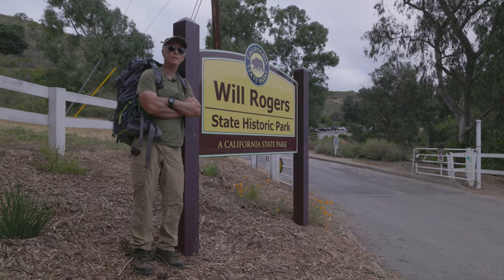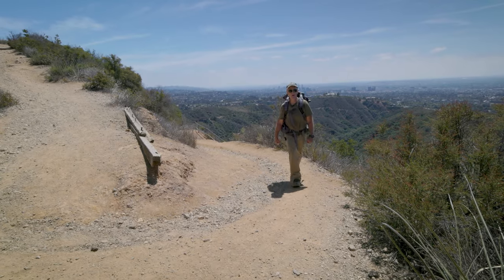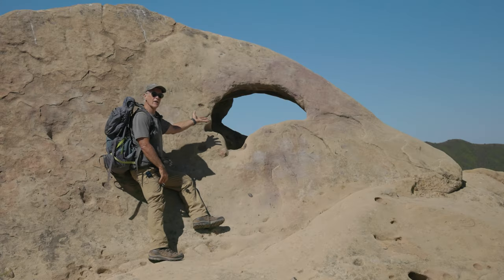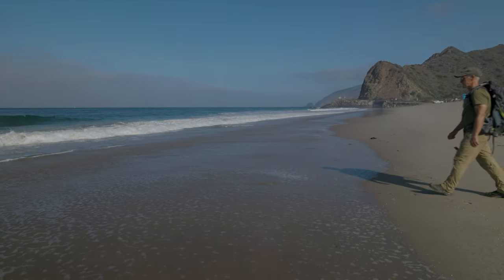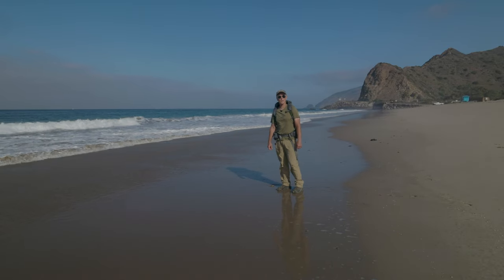The Backbone Trail starts in an upper middle-class neighborhood here in Los Angeles. It climbs into the Santa Monica Mountains, passes through woodlands, goes past amazing rock formations, and you end at the ocean.